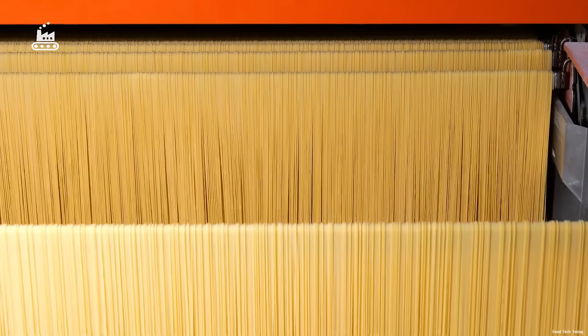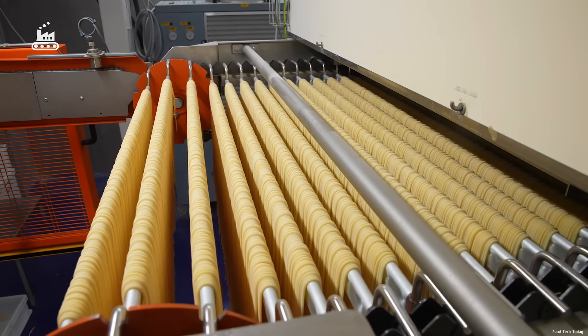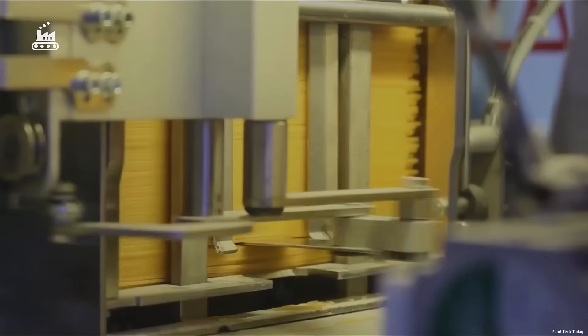So how exactly is spaghetti made on such a colossal scale? Let's step inside the world's largest pasta factory and uncover the step-by-step process behind this iconic global staple.